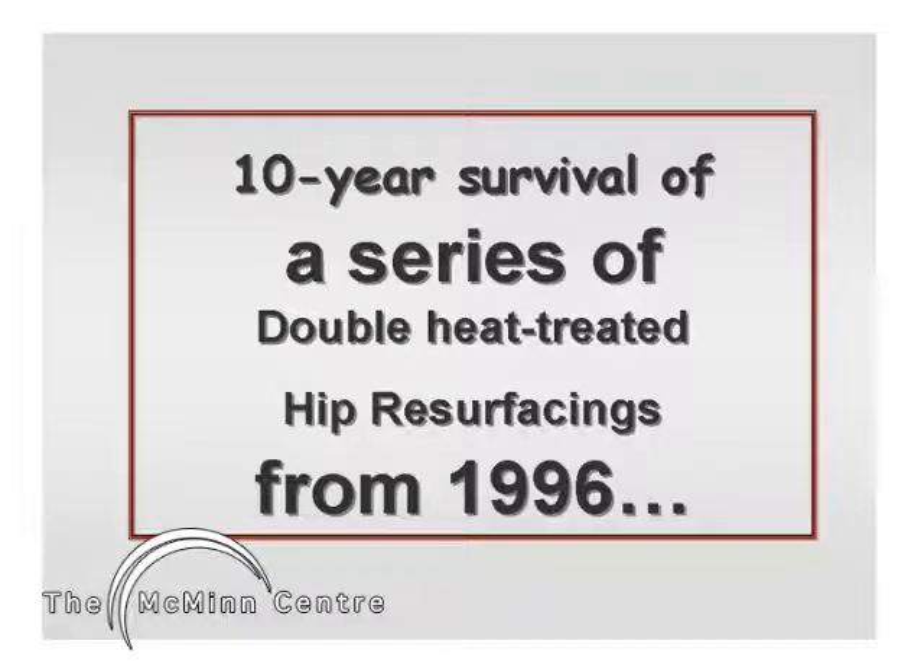Ladies and gentlemen, my name is Joseph Daniel and I am the Director of Research at the McMinn Centre in Birmingham, UK. I am going to talk about the survival of the 1996 series of resurfacings in Birmingham.